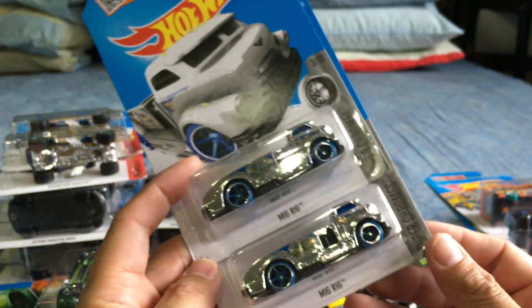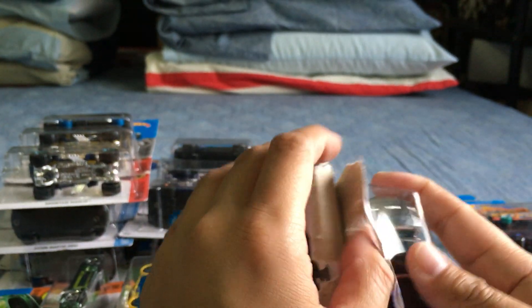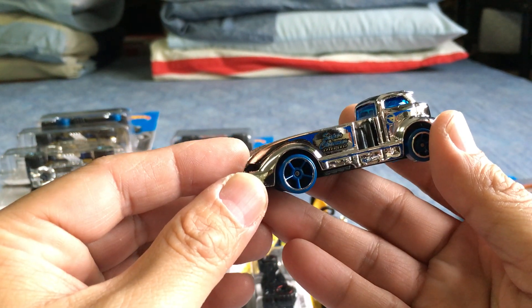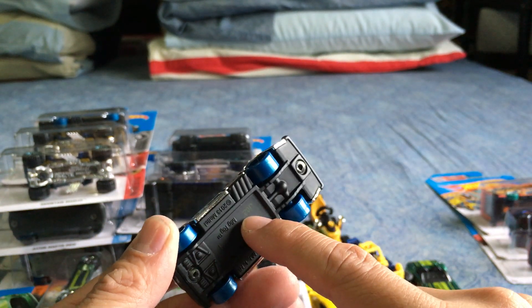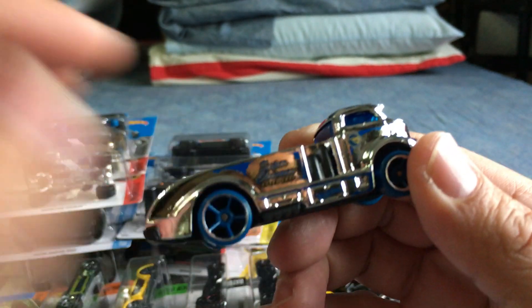The last car is the regular treasure hunt for the G case — the Mig Rig. It's done in chrome. I'll keep one mint and open the other one. Very cool — Super Chromes, Speed Shop. The Mig Rig is a nice car but a lot of plastic; the cab is metal, the trailer is plastic. There's the circle flame logo — that's your regular treasure hunt.